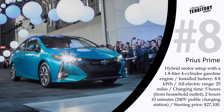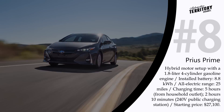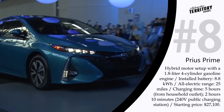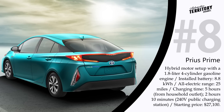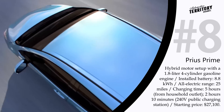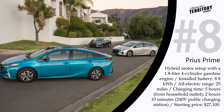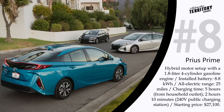Toyota Prius Prime — MSRP $27,100. The Prius Prime is a significantly upgraded version of Toyota's internationally famous hybrid hatchback. The 2017 model is equipped with a 1.8-liter four-cylinder gasoline engine that improved the gas mileage rating, allowing the Prius Prime to achieve up to 133 miles to the gallon. The 8.8 kWh battery provides all-electric driving for up to 25 miles. Full recharging takes about 5 hours from a standard household outlet or 2 hours 10 minutes from a 240-volt public charging station.